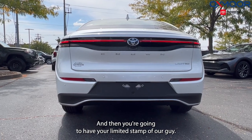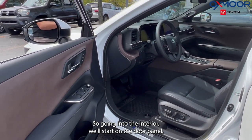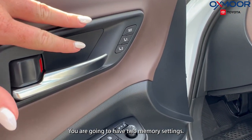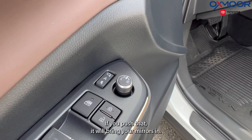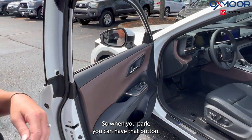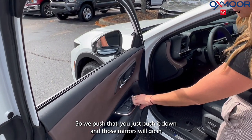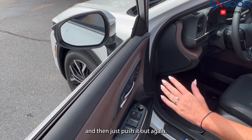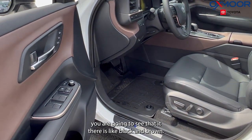You're going to have your Limited stamp. Going into the interior, we'll start on the door panel. You are going to have two memory seatings and the auto mirror as well — if you push that it will bring your mirrors in when you park. You just push it down and those mirrors will go in, then push it out again.